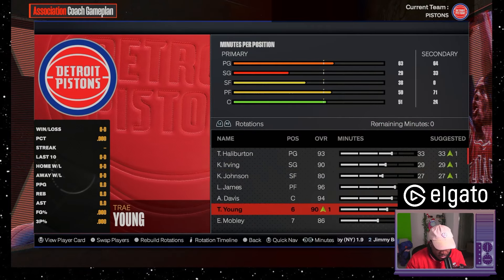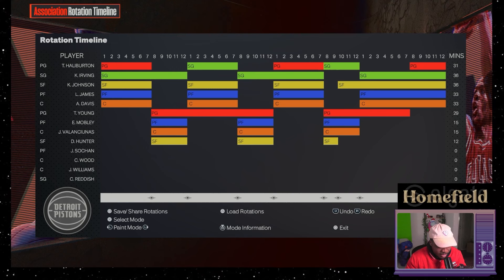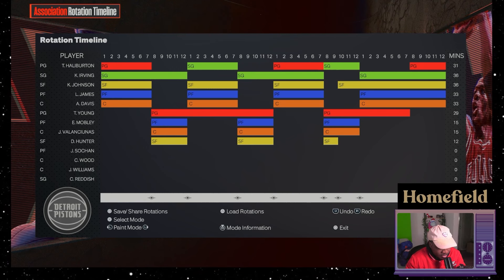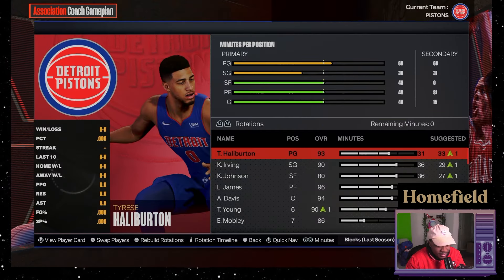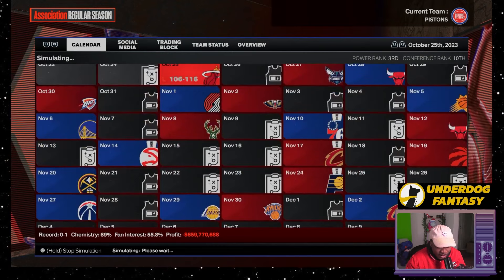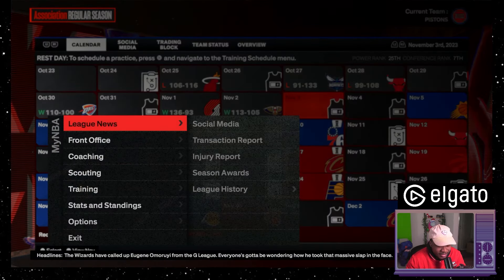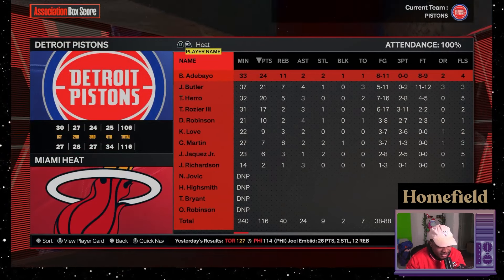There are 15 cards inside. First up we have Kelden Johnson, then Tyrese Halliburton — I'm excited for this. Next is Jonas Valanciunas, a good big. Then Brandon Boston Jr., Christian Wood — ooh, this is a big card — and Anthony Davis. So Valanciunas, Christian Wood, Anthony Davis.